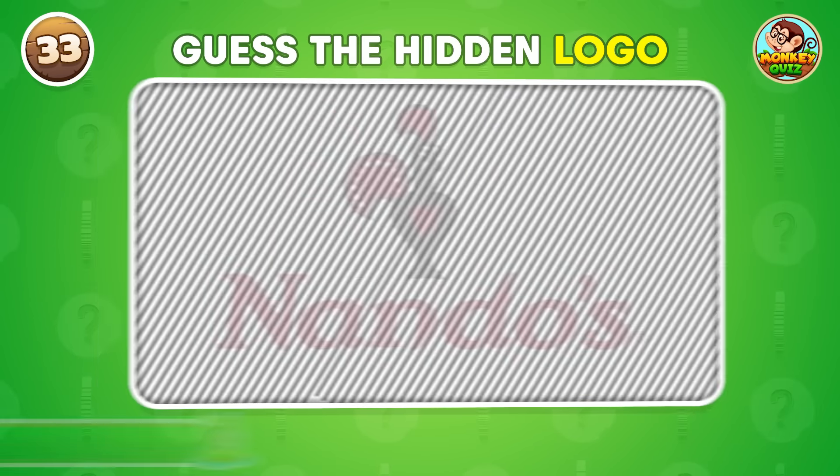Which logo is hidden here? It's Nando's.